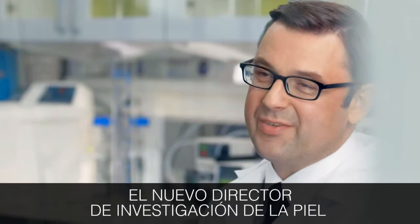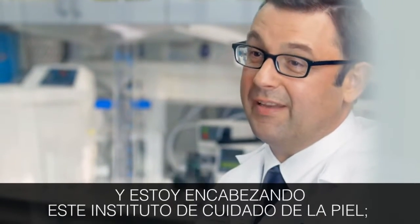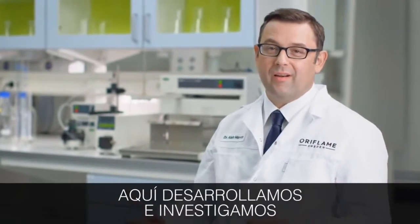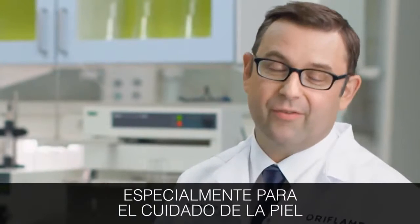My name is Alain Mavon, the Skin Research Director, and here I'm heading the Skin Research Institute. And in this institute we are developing and doing research on new active technology, mainly for skin care.